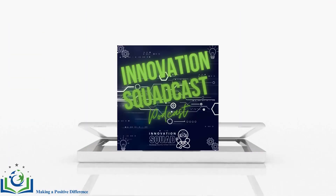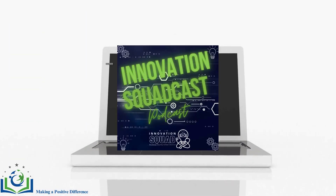Welcome to the Innovation Squad Cast, making a positive difference in learning through innovation. Thanks for making us part of your educational PD journey.